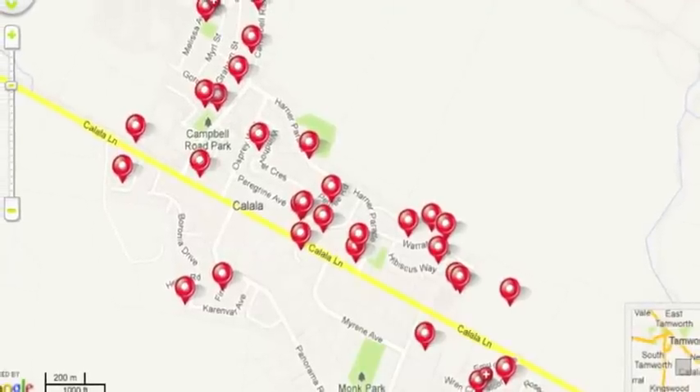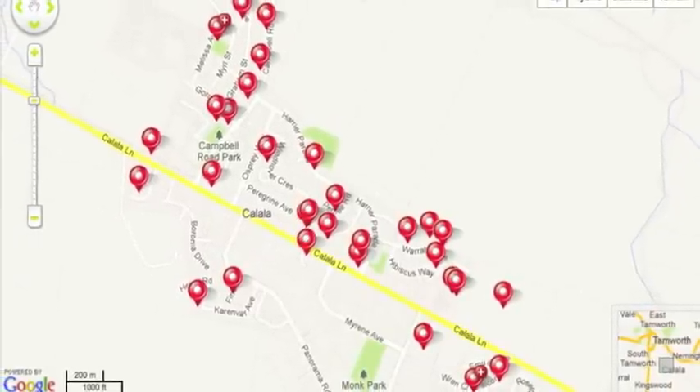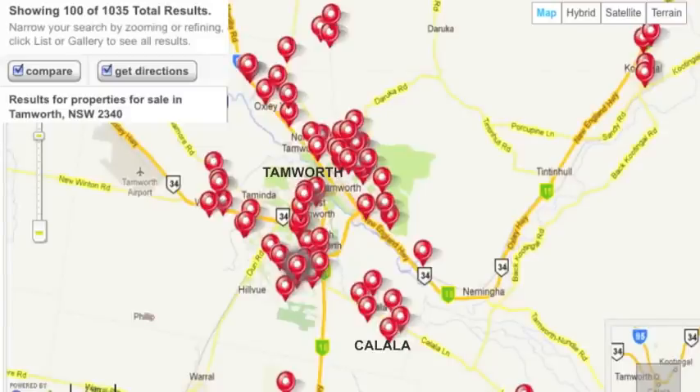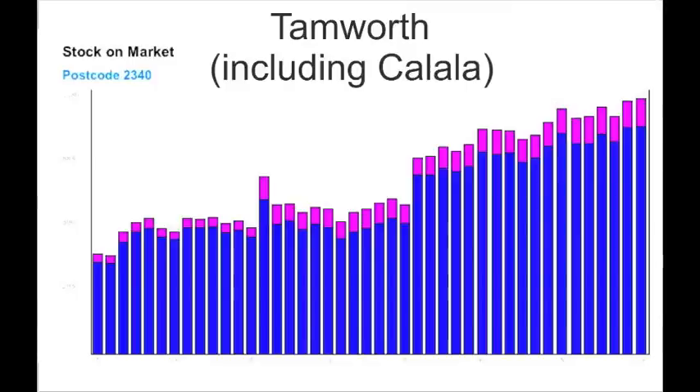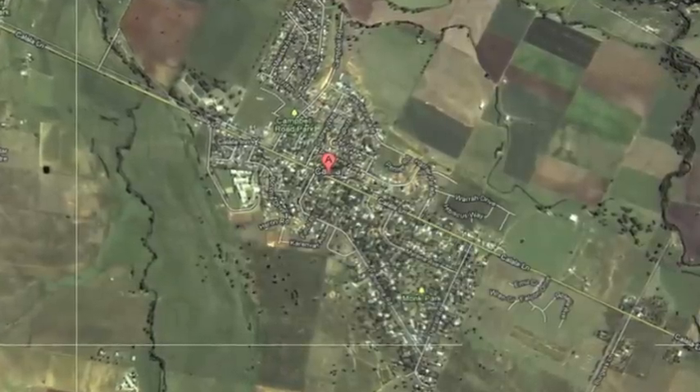After driving around the whole suburb, we were only able to see a quarter of the stock that was available. The same effect is seen in Greater Tamworth, where stock continues to pile up. But there's nothing wrong with Kalala or Tamworth in general — it's just a good example of an Australian town with ample habitable land on the urban fringe.